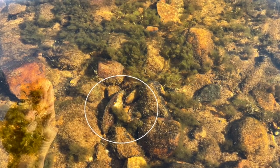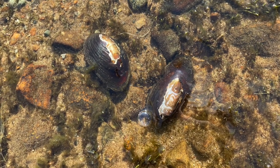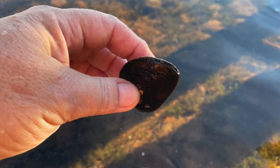So when you observe our lake and you pay close attention, you may be able to see those mussels. They are very beneficial, and yes you can pick them up, but we would like you to return them back in their spot.